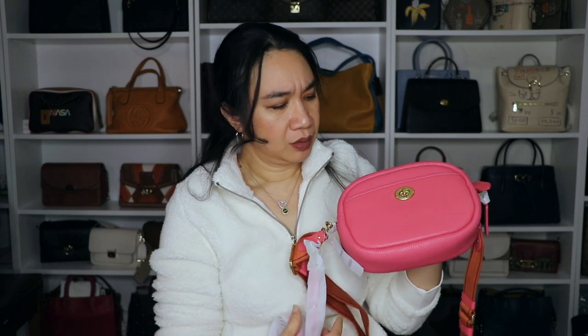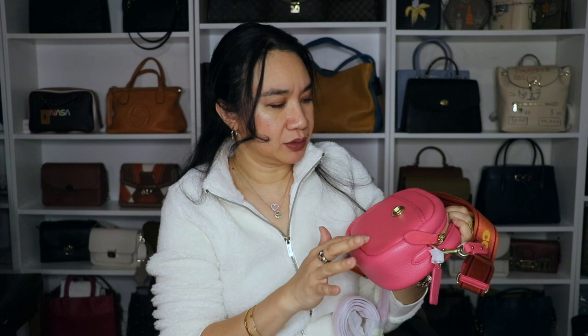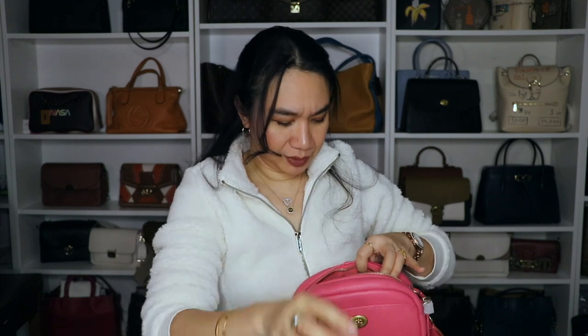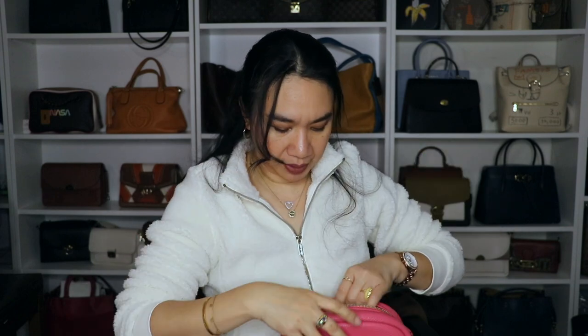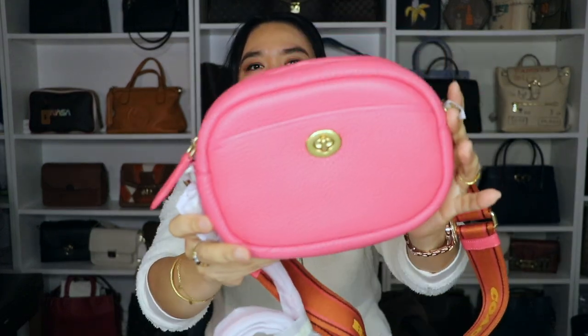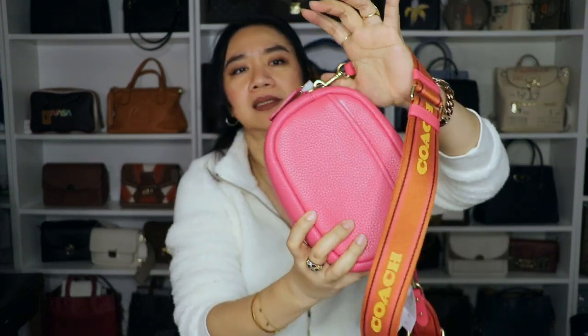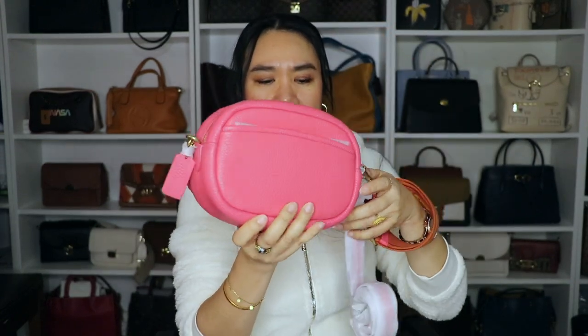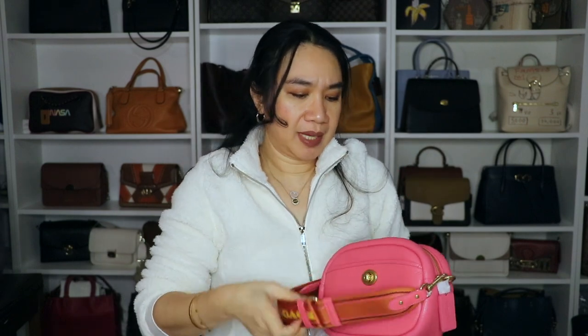It seems similar to the confetti color for Coach, but I'm not too fond of the color. There's a black one but it's priced higher - almost $200. This one was around $120-something without tax. It has that gold, brassy hardware. Let's do a 360 look at the bag. This is the front, the side - it has a hand tag - this is the back and it has a pocket, and the side. It's like an oval camera bag. The bottom looks like this and the front has a turn lock closure.